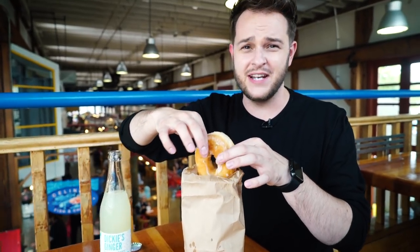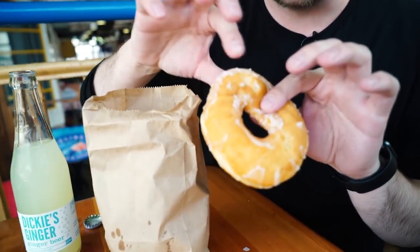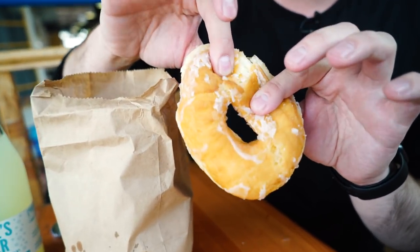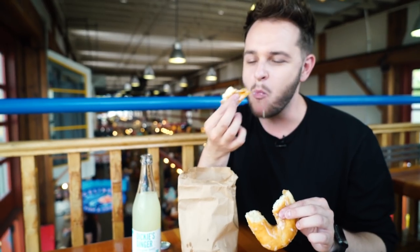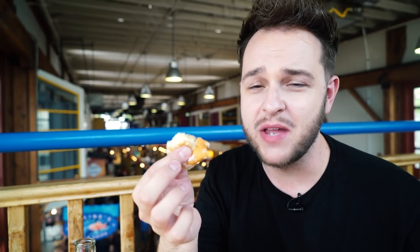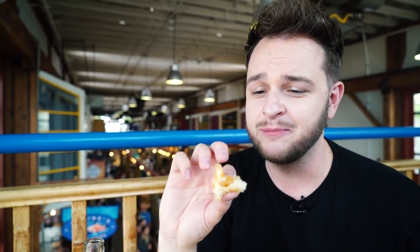They're really soft already, I can tell you that much. Look at that lovely sugary goodness — it's going to make a right mess. That's really good. That's really fluffy. I'm going to need another one. I have some more petty cash — I need to go get some donuts.